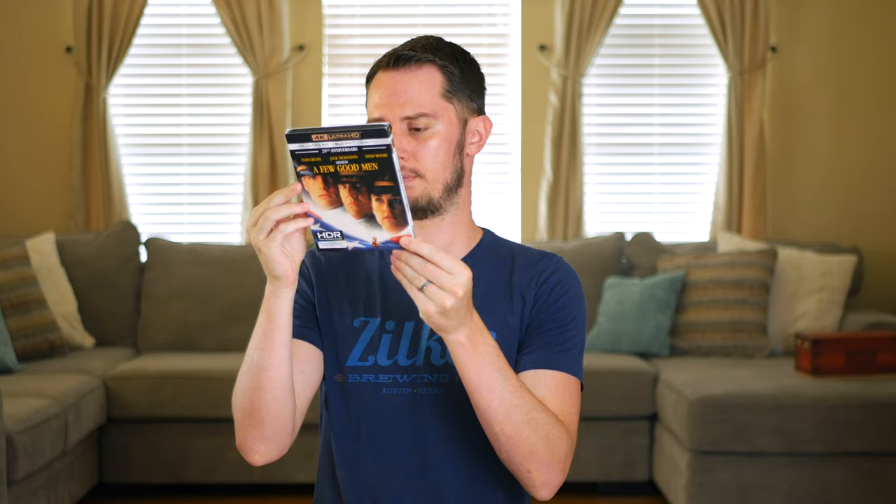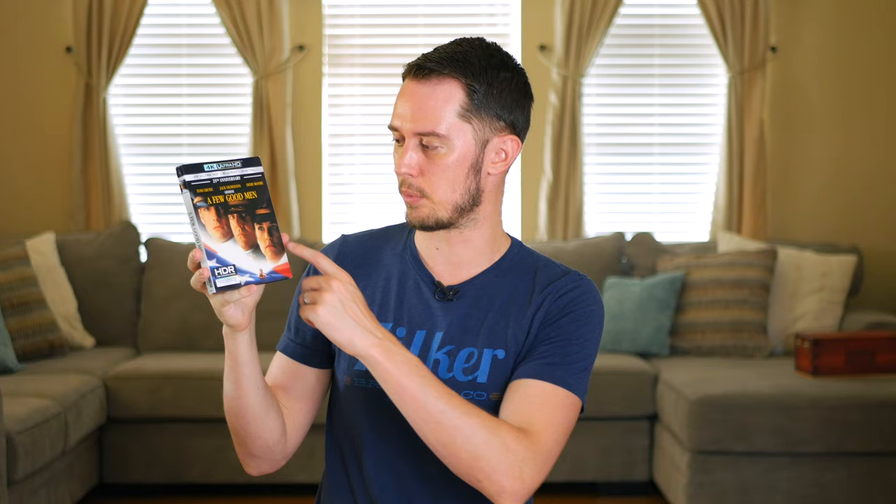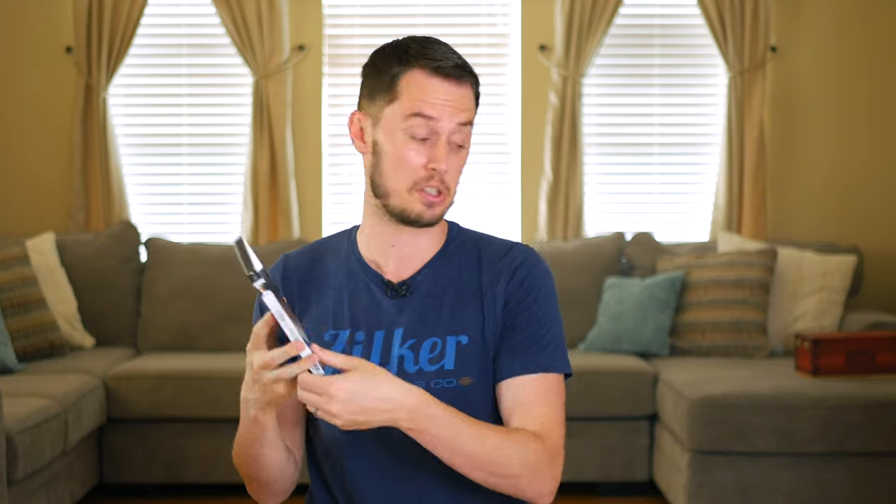A Few Good Men — a Rob Reiner film based on a stage play, so as a film adaptation you're kind of stuck in a courtroom drama with not a lot of different locations. It deals with the military and an investigation. It has a relatively young Tom Cruise, Demi Moore, and Jack Nicholson. This is the 25th anniversary 4K release and it looks good.